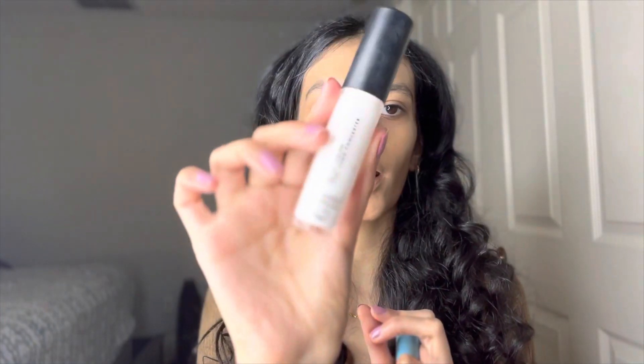I'm going to be using two concealers just to brighten the under-eye area and bring back more color. The first one is the ELF Camo Concealer in the shade White, and the second one — I don't know how to pronounce the brand — but it's the Stay Awake concealer in the shade Fair Lady.